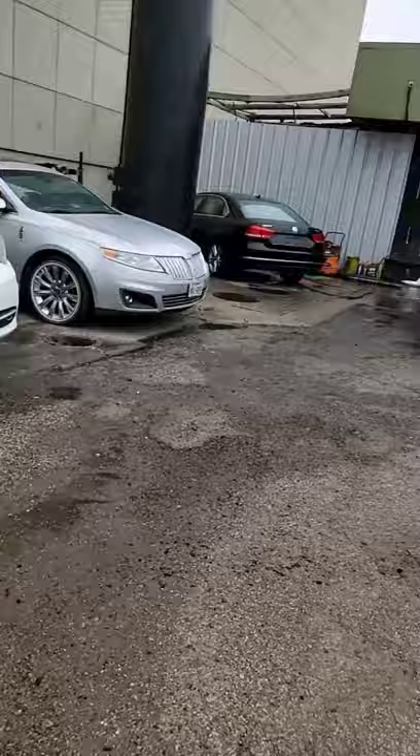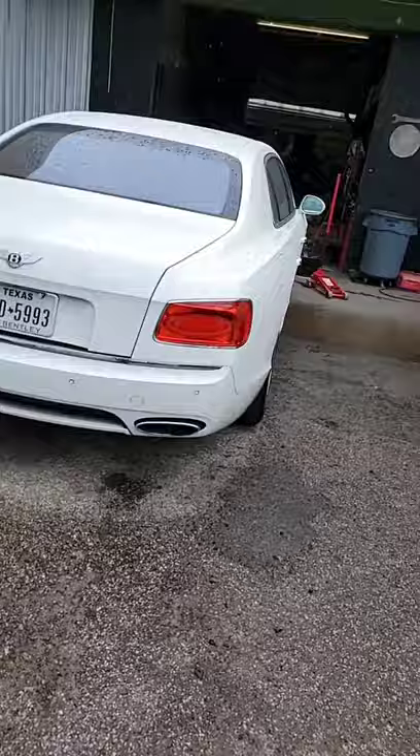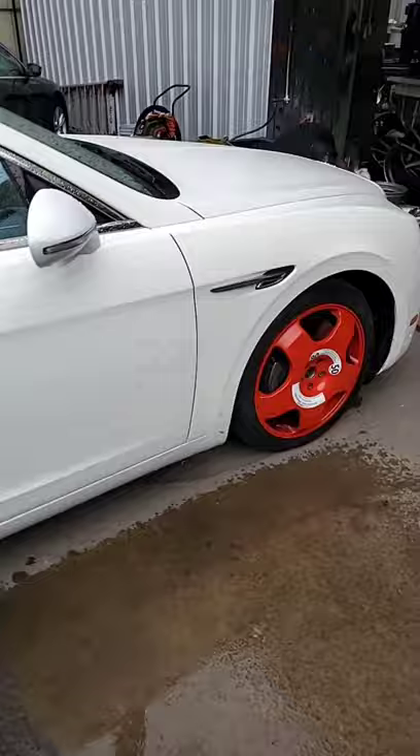We've got a Bentley right here with a messed-up wheel — we're going to fix that. So as you can see, when it comes to luxury vehicles, nobody can touch us. People trust the work that we do — they trust their cars, their babies, with Houston Wheel Repair.